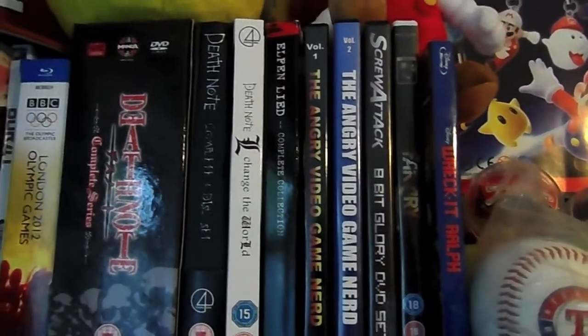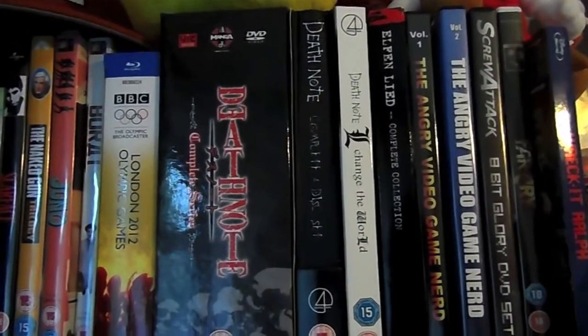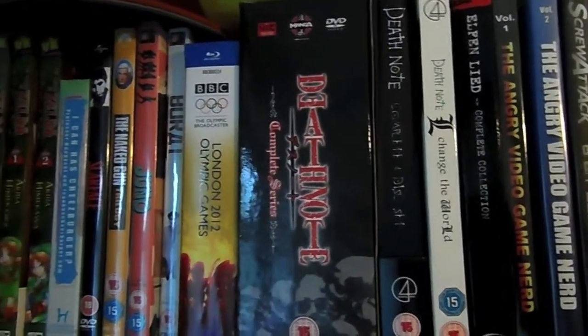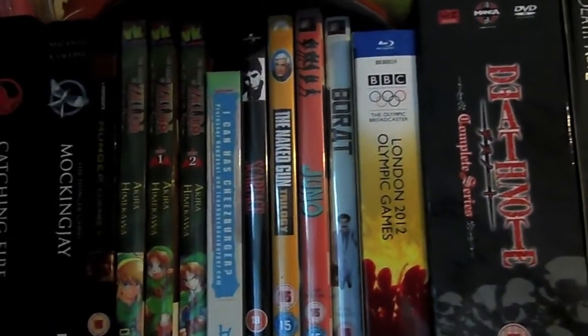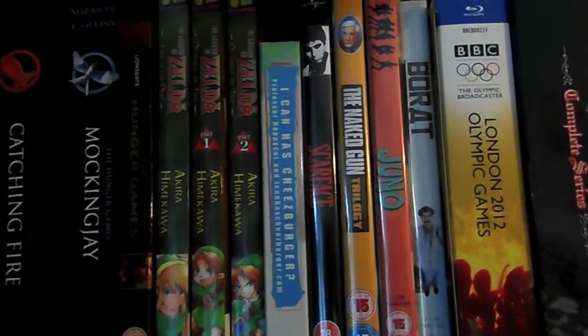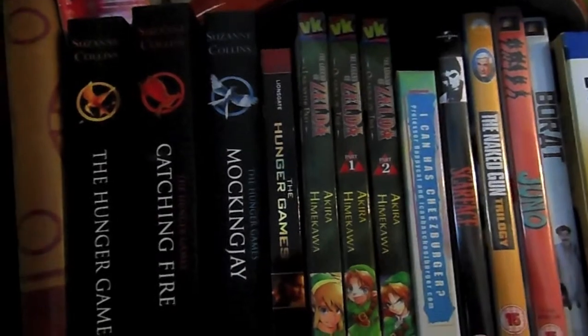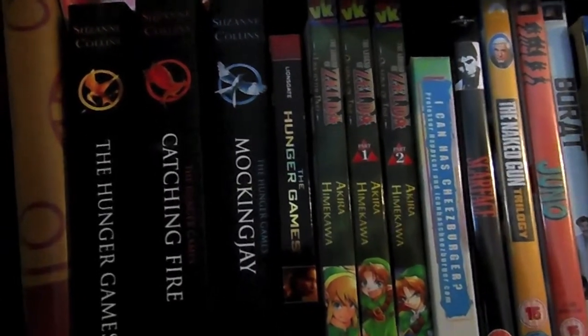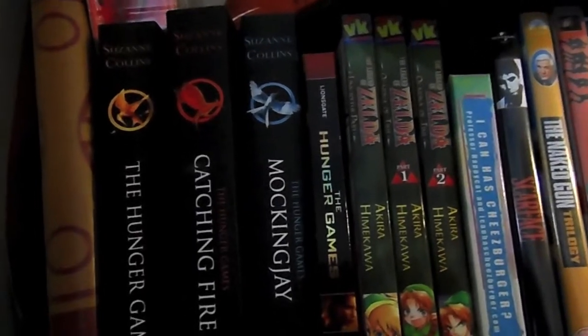Just along here, just a few DVDs I've picked up over the years: some anime, some ScrewAttack, some AVGN, some Olympic, some Borat, some Juno, some Naked Gun, some Scarface, and a few books: the I Can Has Cheeseburger book, a couple of three of the Legend of Zelda manga books which I will get round to reading one day, the Hunger Games on Blu-ray, and the Hunger Games trilogy on paperback.